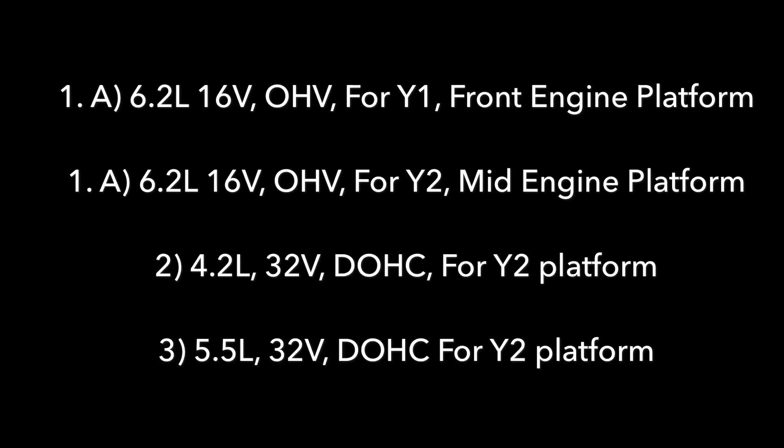We see a 6.2-liter 16-valve overhead valve engine for the front engine Corvette platform, which is probably the current LT1 or something very similar. We also see a 6.2-liter 16-valve overhead valve engine for the Y2 platform mid-engine car, which is exactly what we see in the CAD pictures. And then we have a 4.2-liter and a 5.5-liter 32-valve dual overhead cam engine, possibly for the mid-engine platform.